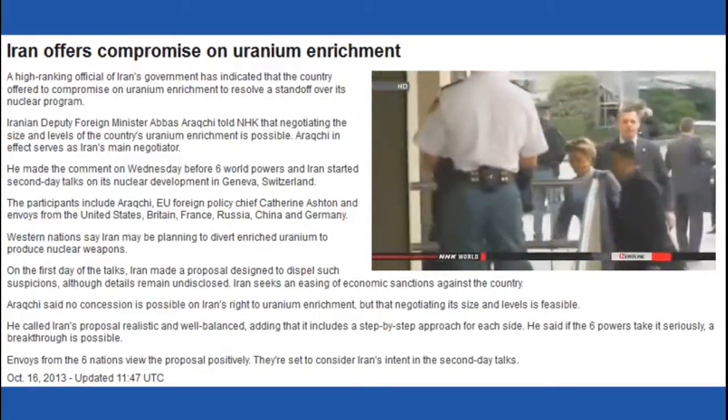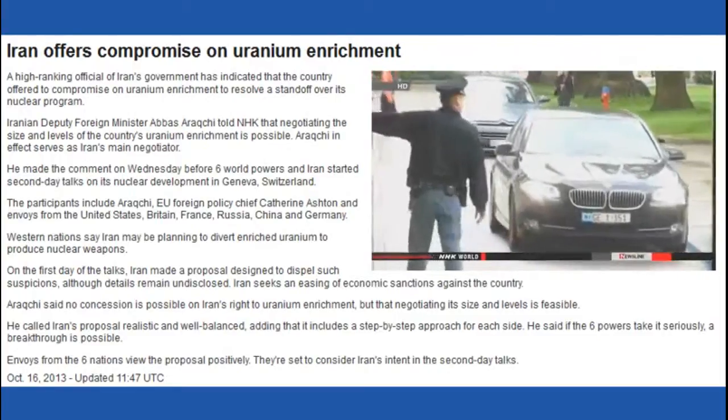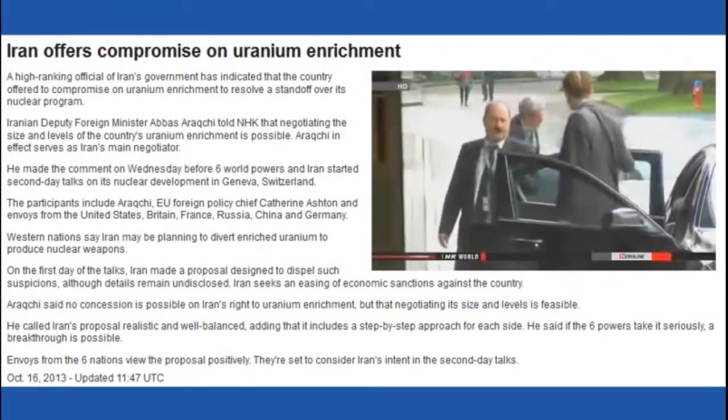The Western powers believe Iranian scientists are getting closer to enriching uranium to weapons grade. Leaders in Tehran say their nuclear program is for peaceful purposes and they want US-led economic sanctions eased.